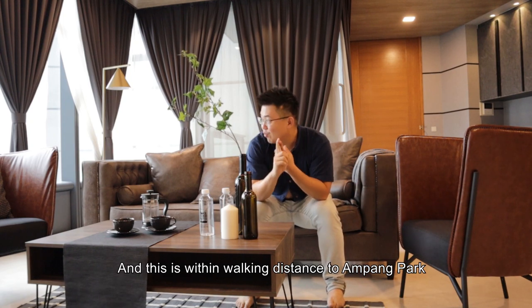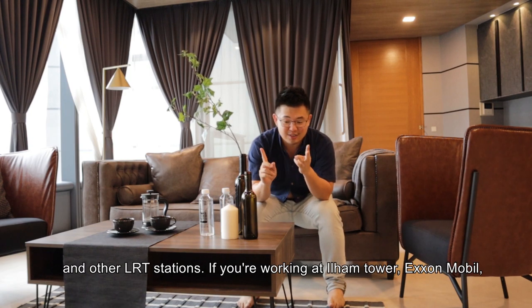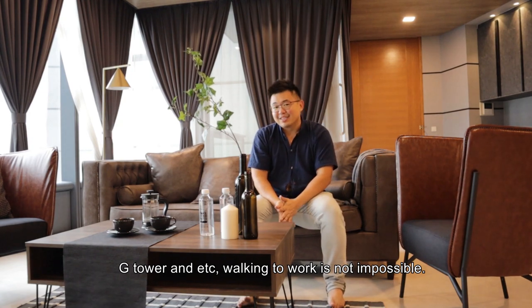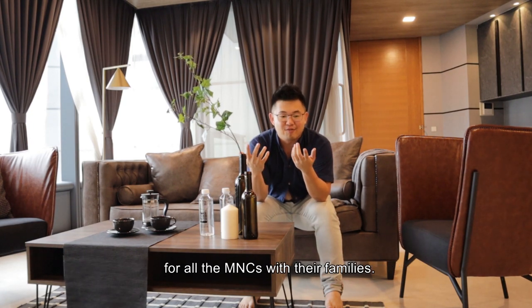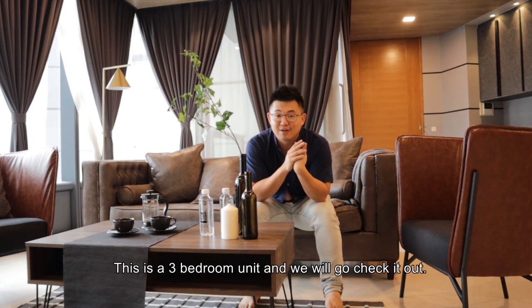Jalan Bin Jai is off Jalan Tun Razak and also off the main street of KLCC. It's walking distance to Ampang Park and all the LRT stations. If you're working at Ilham Tower, Exxon Mobile Tower, or any tower nearby, walking to work is not impossible. For 11,000 a month, the target tenants are going to be expats — MNCs with their families. This is a 3-bedroom unit and we'll go check it out.